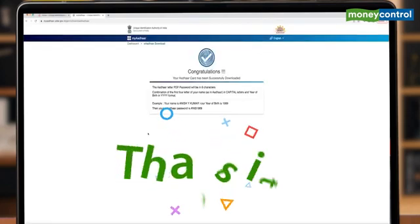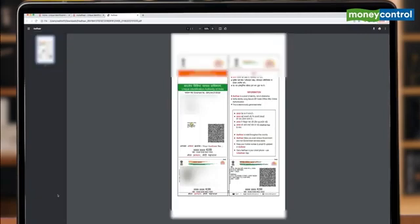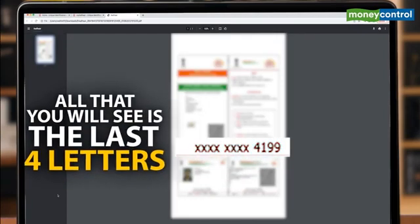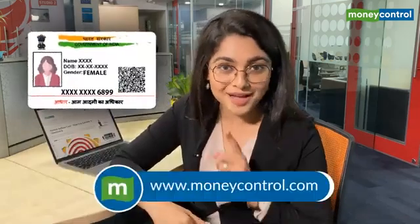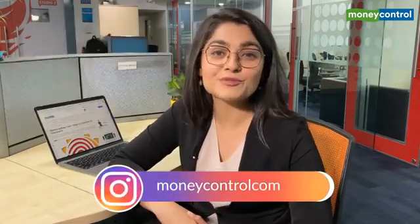And that's it — download your masked Aadhaar, and all that you will see is the last four digits. Remember, Aadhaar is safe, but in the wrong hands it could harm you. So be careful before handing out photocopies of your Aadhaar to delivery agents or travel agents, or even using it online. If they really push for it, give them your masked Aadhaar. For more such news, stay tuned to Moneycontrol.